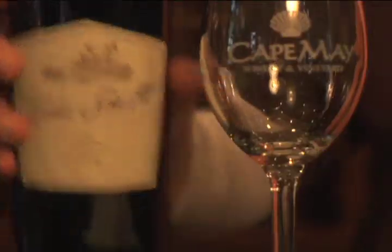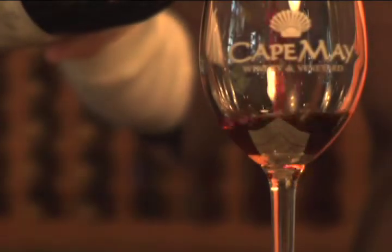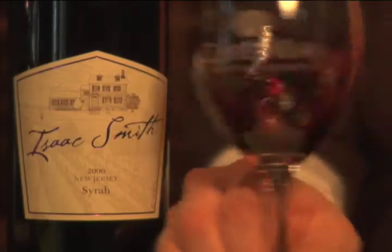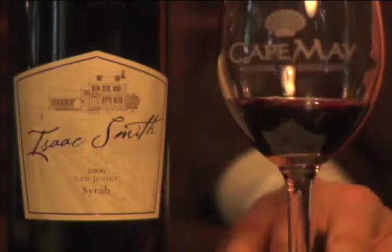Our dry red wines are very popular. Most people are surprised at how good New Jersey wines can taste. I would have to say that our Syrah and our Isaac Smith Red are our biggest sellers — they're our premium wines under our Isaac Smith estate label. Another popular red wine, actually sold out at the moment, is our Cape May Red.